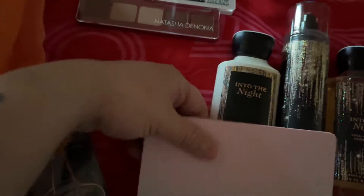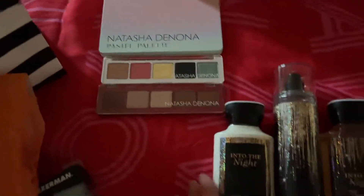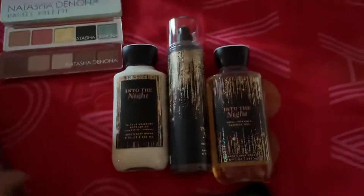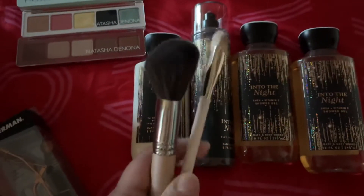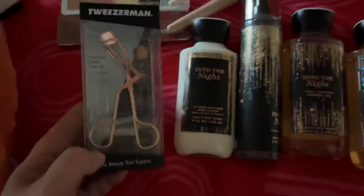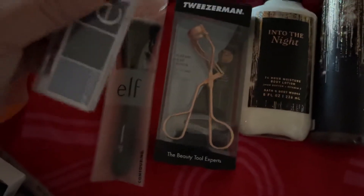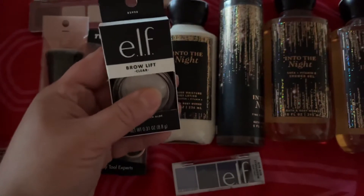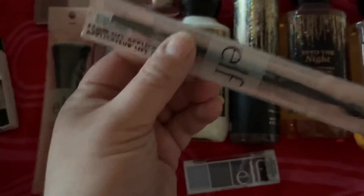This is everything that I got. My three Natasha Denona Palettes, my Bath and Body Works, my two brushes that I unboxed yesterday when I got home — I was just so excited. Then I have the Tweezerman from Ulta, the Contour Brush from e.l.f., the Bite Size Palette, the Brow Lift and Clear, and the spoolie that goes with it.